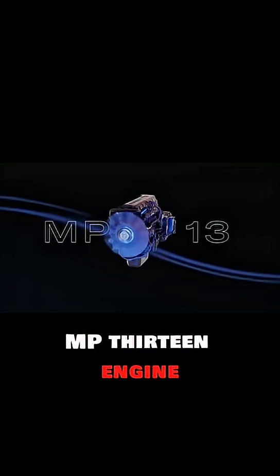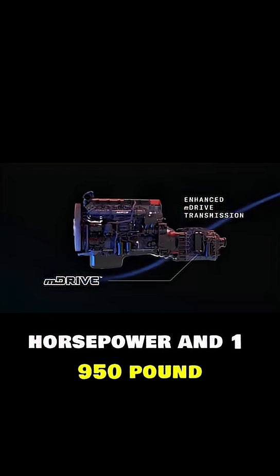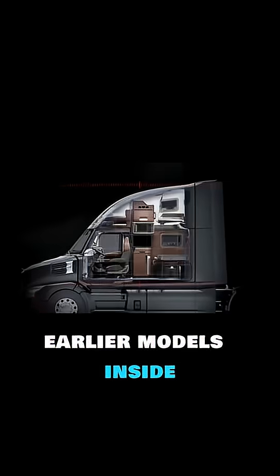Power comes from the robust MP13 engine, delivering up to 515 horsepower and 1,950 pound-feet of torque, achieving 3% better fuel efficiency than earlier models.